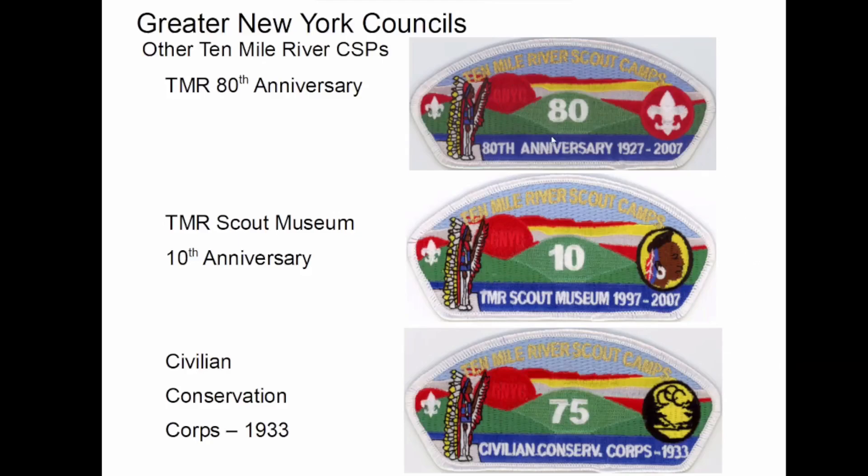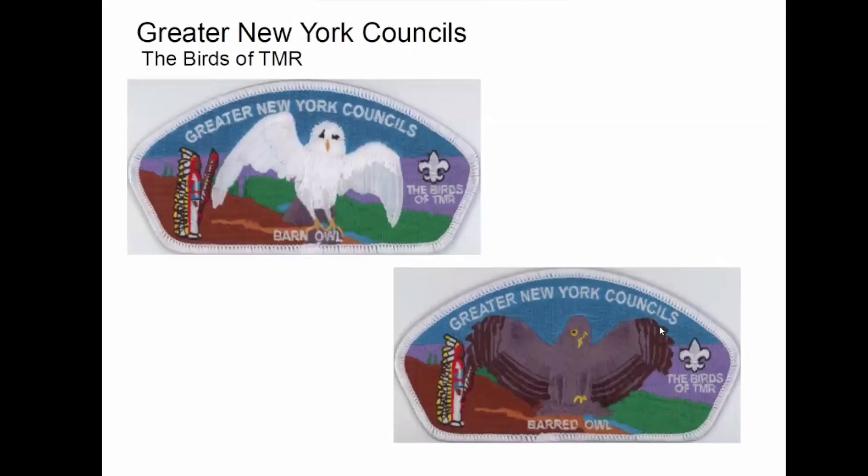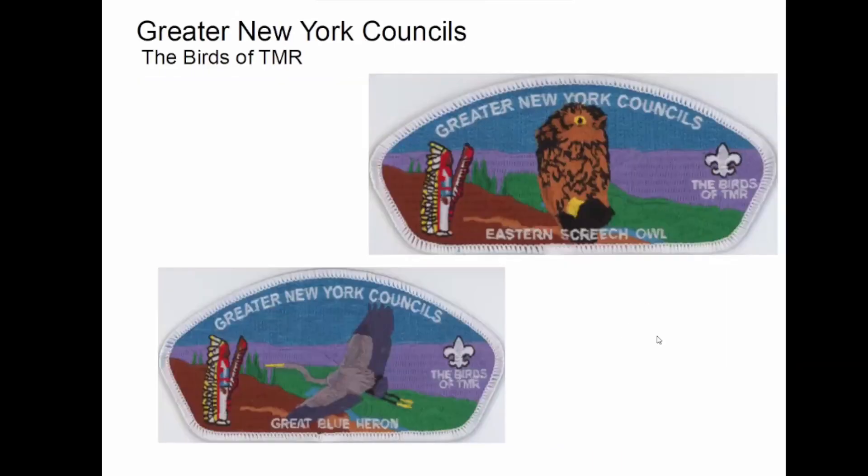These are the TMR 80th, the Scout Museum 80th and a 10th, and then the Civilian Conservation Corps. So this is an interesting series they put out: the birds of TMR, and these are a beautiful set. They made a white border version and a gold Mylar border. There are 10 of them altogether. Some of these are just gorgeous — these pictures don't even do them justice; they really do look nice. I don't know who came up with this idea, but it's a good one.